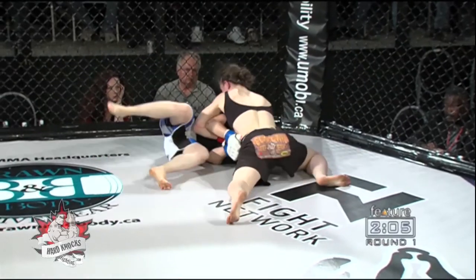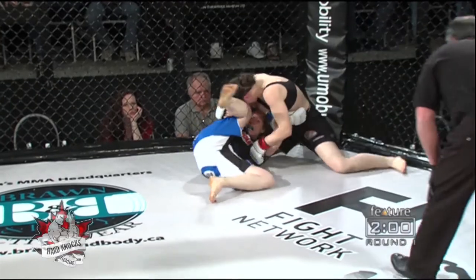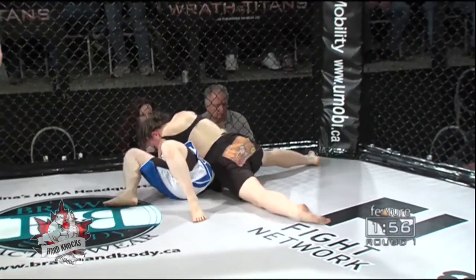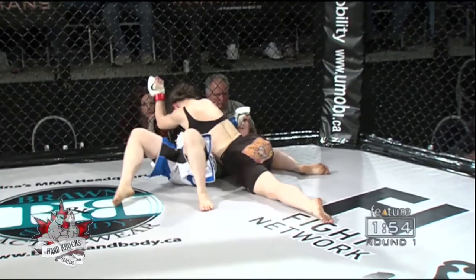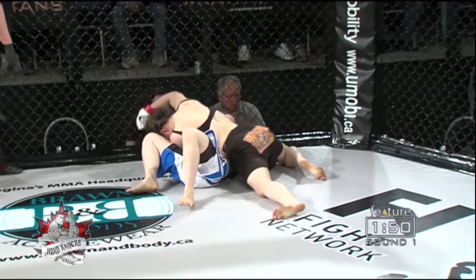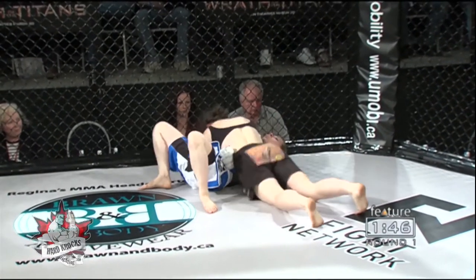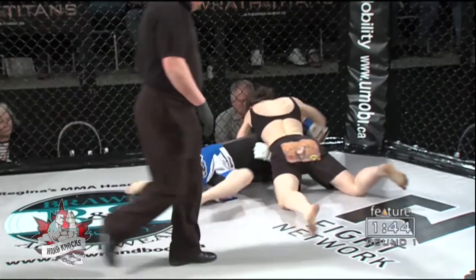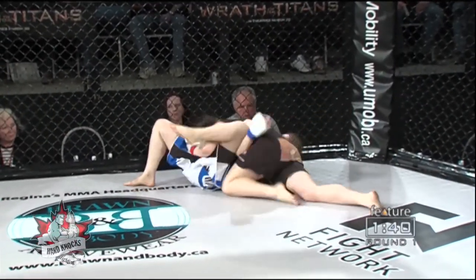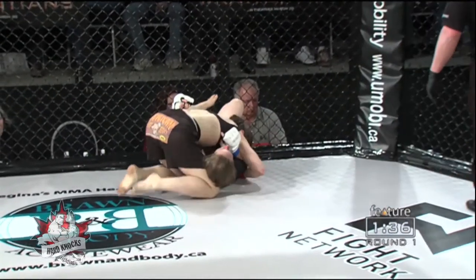Here's the thing that a lot of people need to realize. It's set up that every time somebody tries to take you down, you try and guillotine choke them. And that's not the way it needs to be. When you get taken down, you need to defend first — you need to whizzer and get your legs back when someone attacks your legs. Everybody goes to the guillotine choke, and that's not what needs to happen. You end up getting taken down and 99 times out of 100, you don't end in a good position.